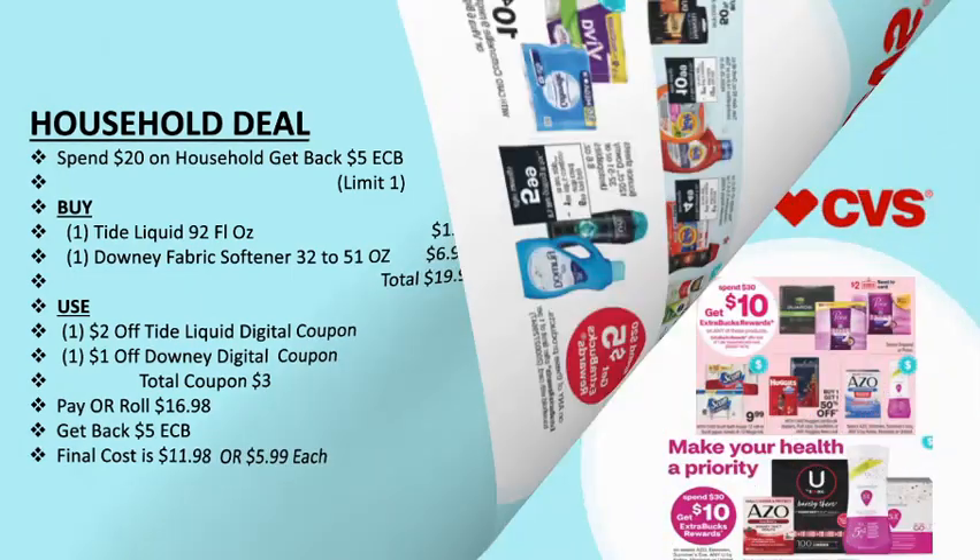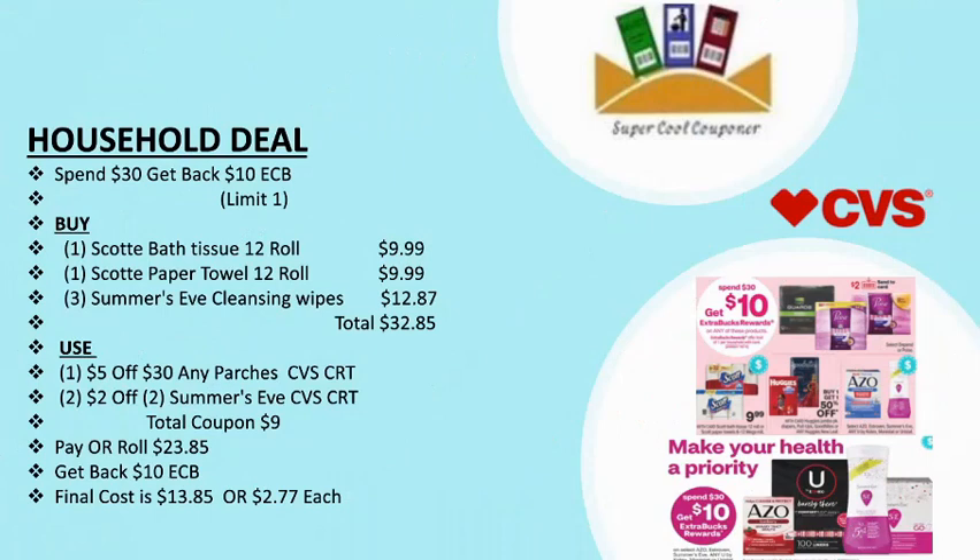My next deal is a household deal: spend $30 and get back $10 ECB. Limit up to one time. Grab one Charmin bath tissue 12-roll ($9.99), one Charmin paper towel 12-roll ($9.99), and three Summer's Eve cleansing wipes ($12.87, at $4.29 each). Total: $32.85. Use one $5/30 any purchase CVS CRT plus two $2/2 Summer's Eve CVS CRTs. Total coupons: $9. Pay or roll $23.85, get back $10 ECB — final cost is only $13.85, or $2.77 each.